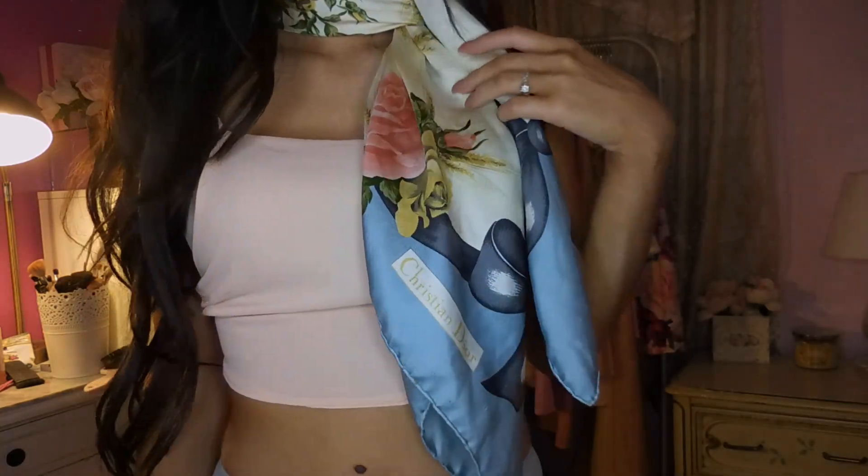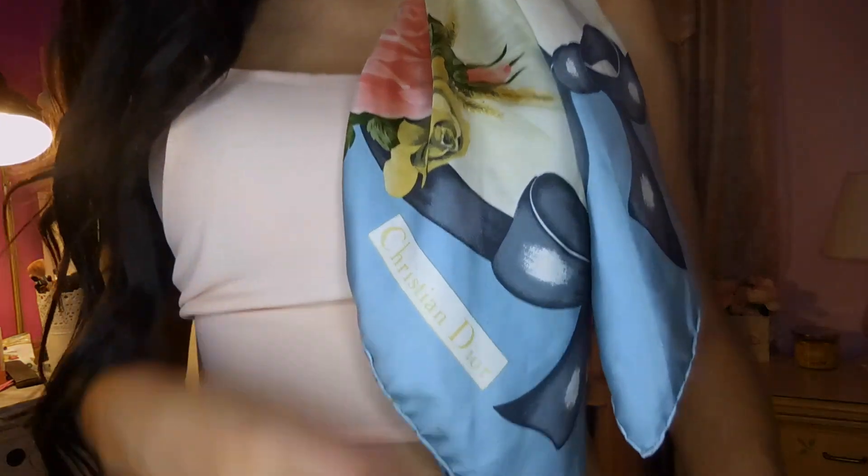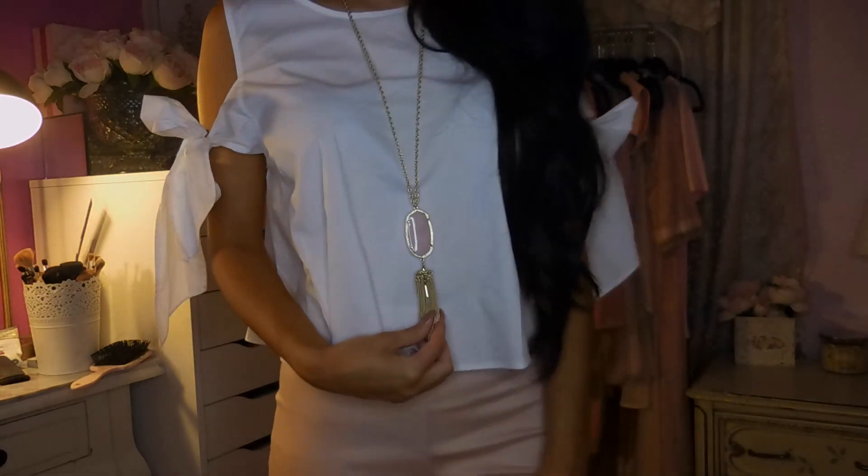Moving on to accessories, the first item I purchased recently is this absolutely stunning vintage Christian Dior scarf. It is so, so pretty — let me open the whole thing up so you guys can see it. If I were to imagine myself as a scarf, it would be this scarf. It is so beautiful, just the perfect summer accessory. You can tie it around your neck, tie it on a bag, tie it on your head — it is just the perfect scarf. As for jewelry, I have currently been wearing this rhinestone choker from Fashion Nova quite a bit. Every time I go out and want to add a little bit of pizzazz to my outfit, I've been going for this. I have also been loving this Kendra Scott necklace and I have been wearing it quite a bit lately as well.